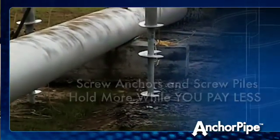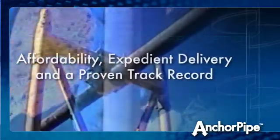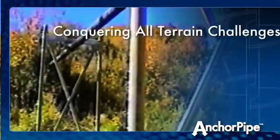We are able to accommodate pipe sizes ranging from 4 inches to 63 inches in overall diameter, and most anchor sets hold 50,000 pounds. If you want affordability, expedient delivery, and a proven track record for performance, then Anchor Pipe is for you.